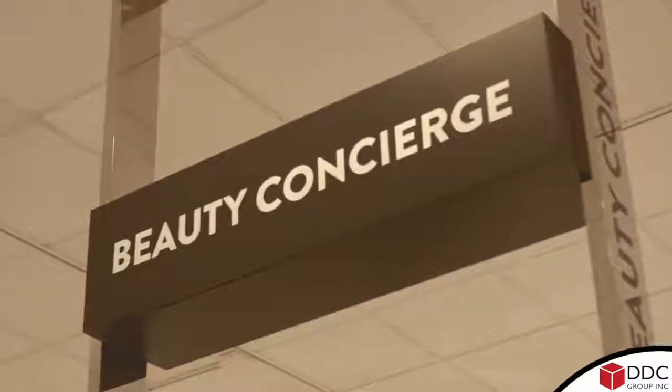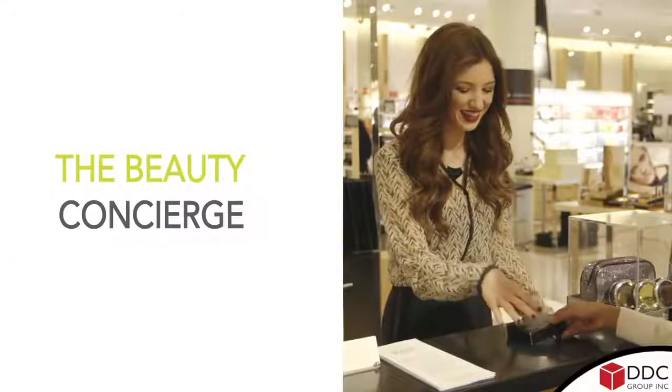One of the first things that you'll notice is the beauty concierge, where customers can ask questions without being pressured to buy something from a certain brand or line.